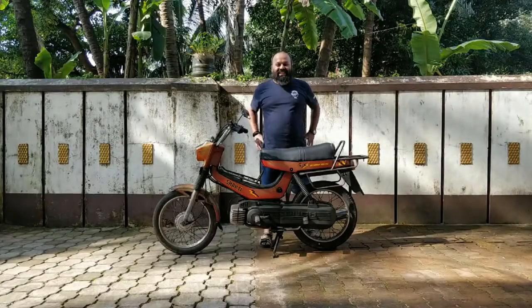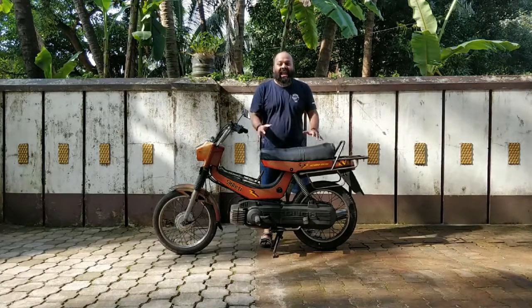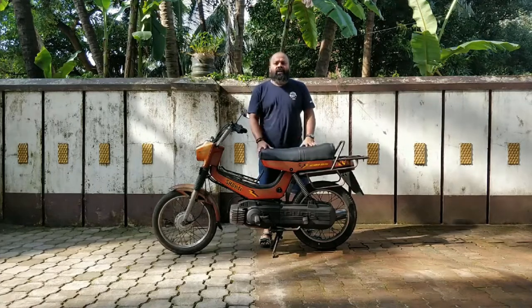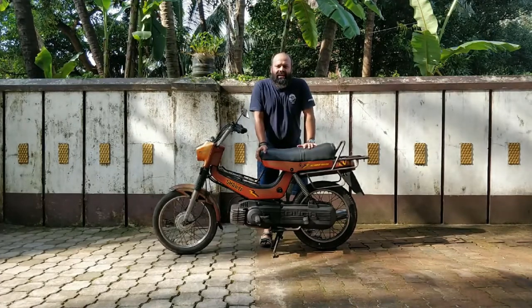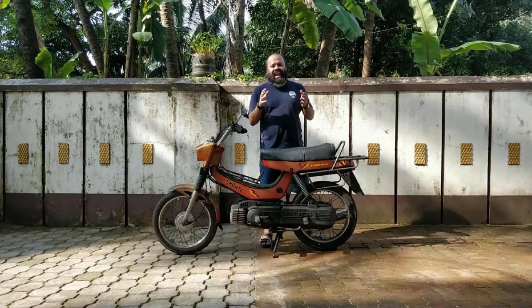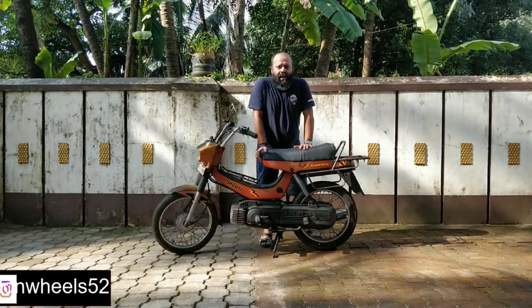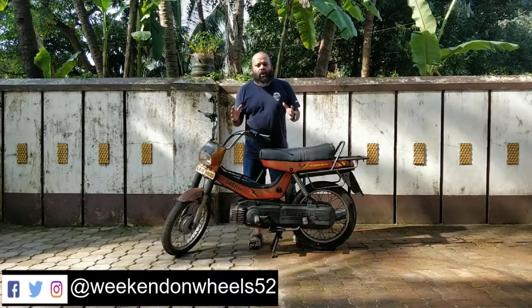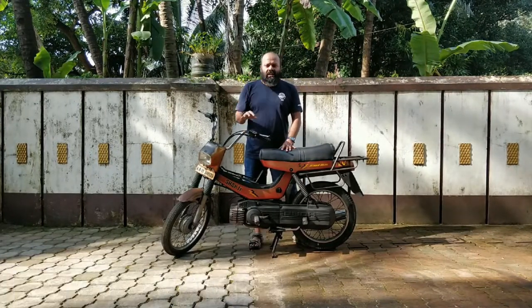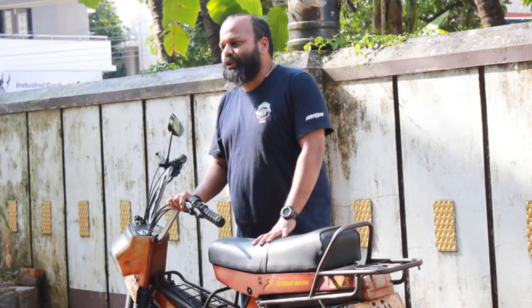Welcome back to my channel guys and today I have none other than Hero Puch. Let me give a little background: Puch is an Austrian company which collaborated with Hero in India, and in 1998 they came out with their first moped called the Hero Puch. The first model was called the CDI-65 and they totally had 4 models. I have the 3G Shakti today with me.